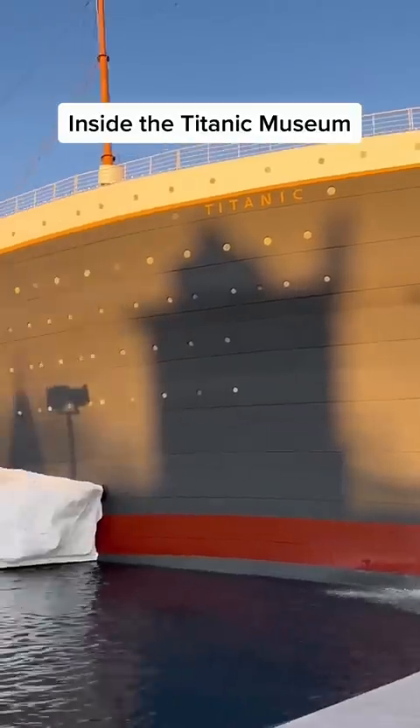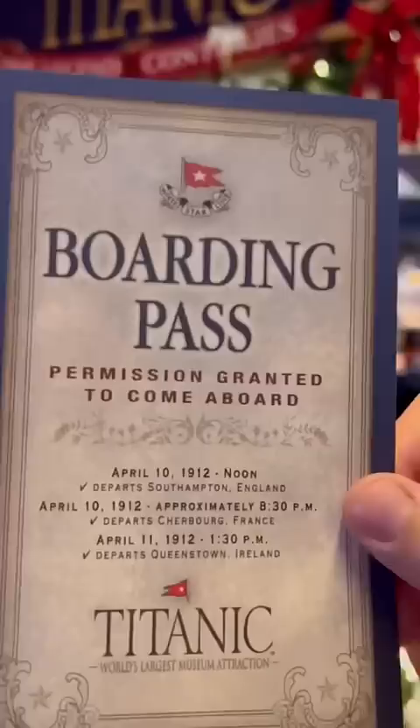Here is what it is like to go inside the Titanic Museum. Admission is $35. They give you a boarding pass with the name and story of your passenger on it. Each card has a real passenger from the ship.